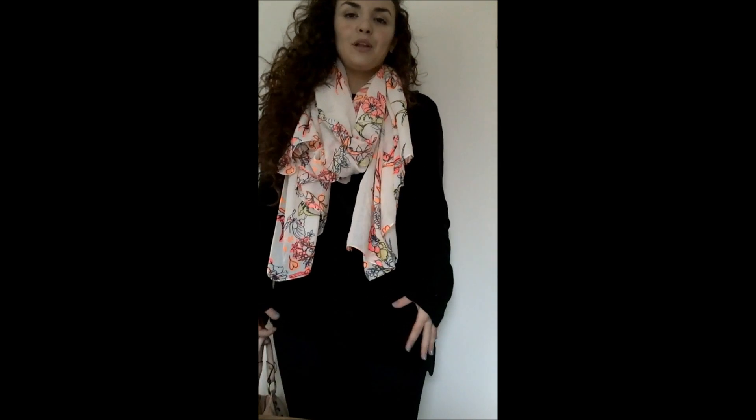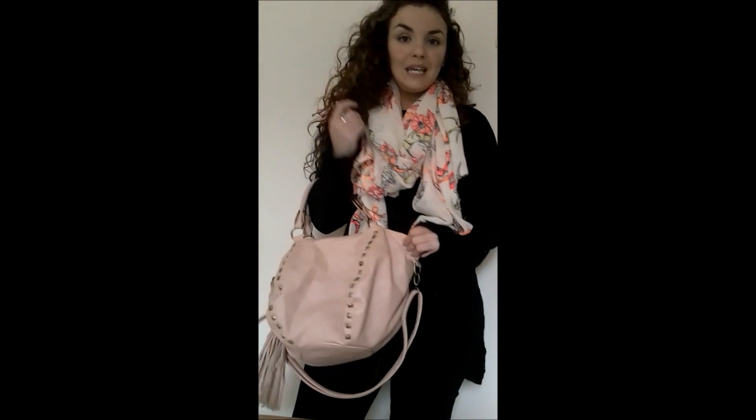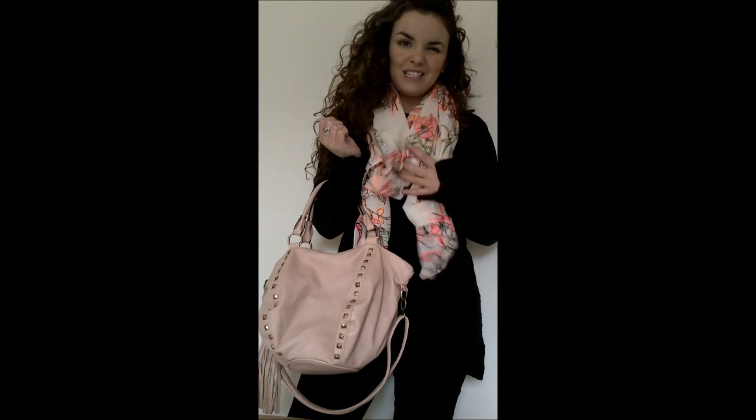The scarf has a lovely neon print on it — it's like birds and flowers and that kind of thing. It's nice because it's not too wintry. My top is from Zara, it's a jumper with lovely detailing on the sleeves and an asymmetrical hemline, so it's a little bit different. My handbag is the Max Moretti pink handbag, which kind of matches the scarf and ties the look together.